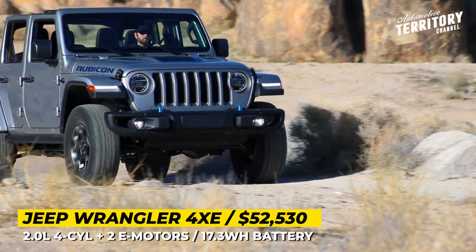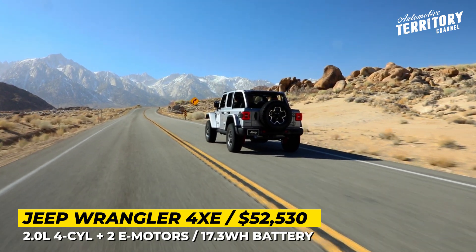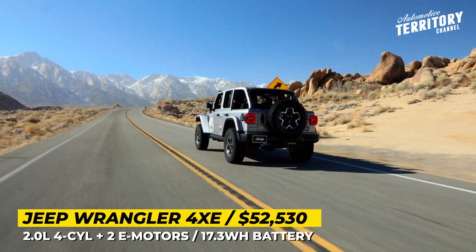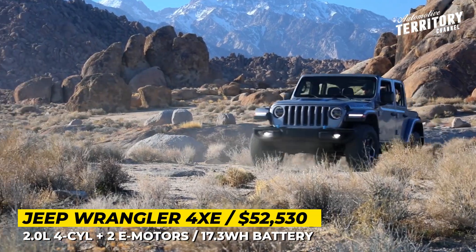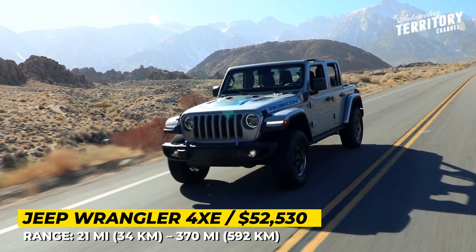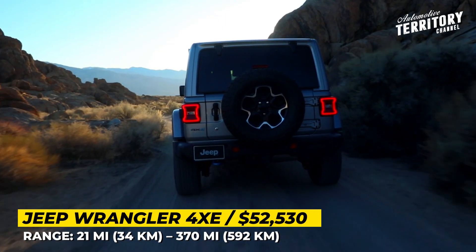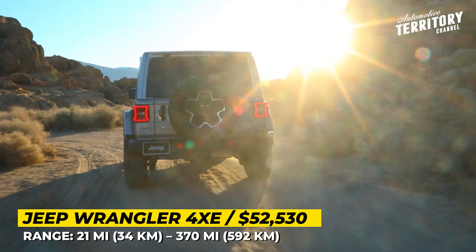Despite this hybridization, the model keeps the usual fully mechanical Select Track full-time four-wheel drive system for the Sahara and high-altitude trims, or the Rock Track with a two-speed transfer case for the Rubicon models. It rides on 30-inch tires, with improved approach and departure angles of 44 and 35.6 degrees, and can be had in hardtop or removable softtop variants.